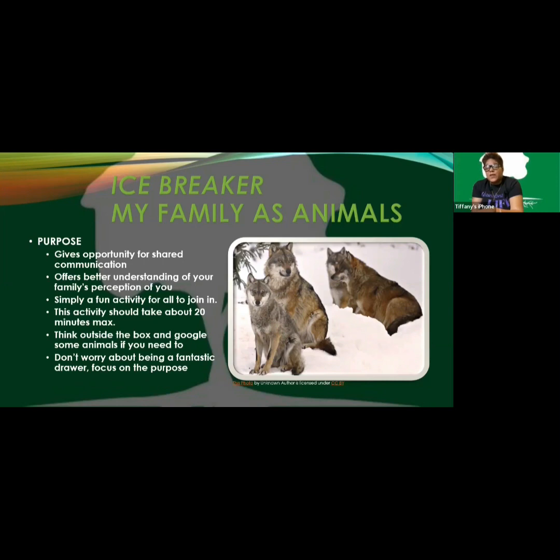Are there any animals you would be offended by, Tiffany? Probably a slug — though that's more like an insect. Well, that's a good point — you can use insects, pretty much any living creature. We did say butterfly, so that counts. What about a dinosaur? Someone said they called me a T-Rex in a song before. What if someone said an elephant? Elephants are wise.